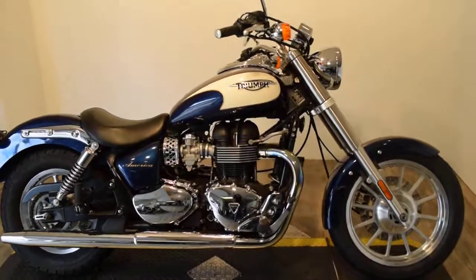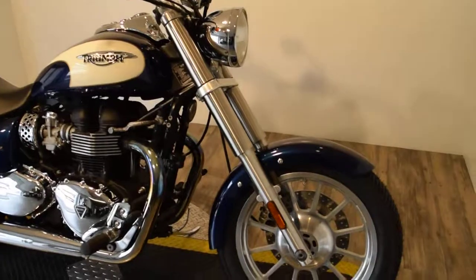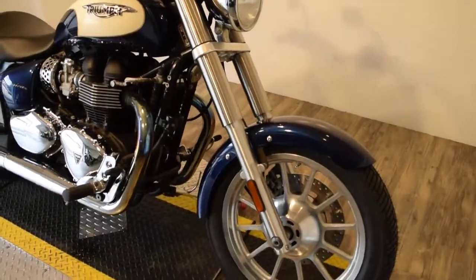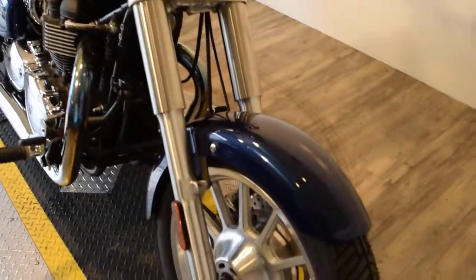You can see 25 more pictures of this bike, fill out a credit app, find out pricing information, and see what your trade-in is worth — all at our website, MonsterPowerSport.com. We have about 400 bikes in stock.